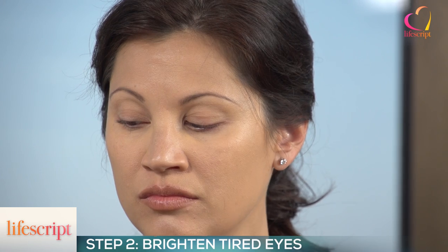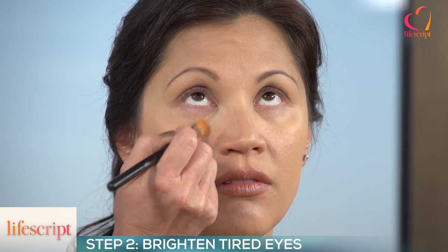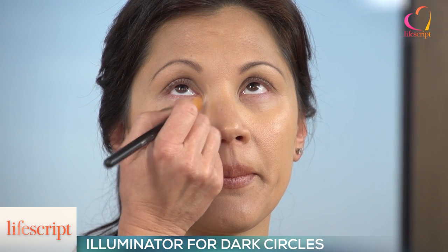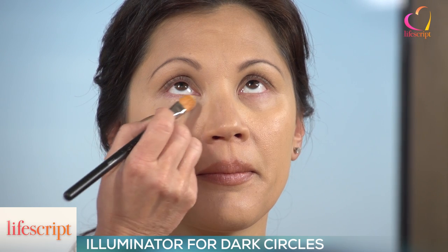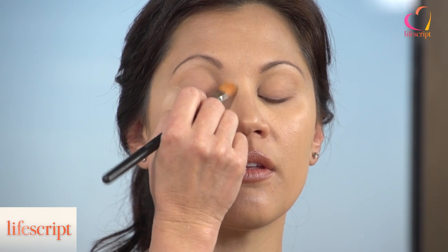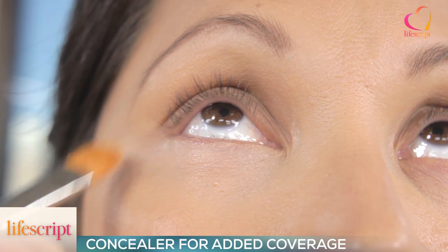What about dark circles? What do we do to hide them? It is difficult, especially new moms being up all night — it does create those dark circles. Concealers have evolved tremendously over the years. We now have more like an illuminator, which is great because our focus is the eyes. You really want the eyes to pop. I love the illuminators, and then if you have more darkness underneath you can go in with more of the traditional concealer to spot treat those.